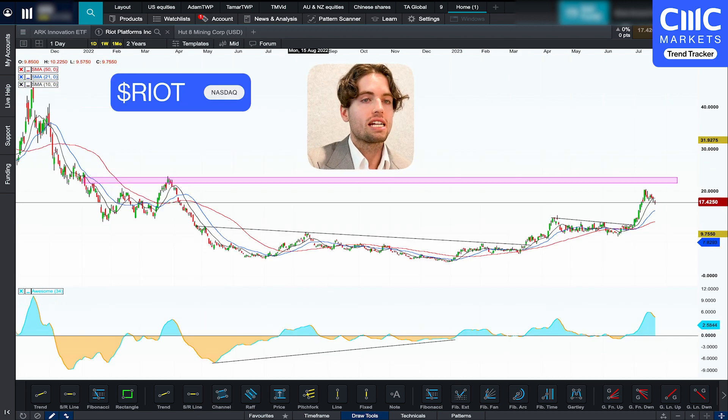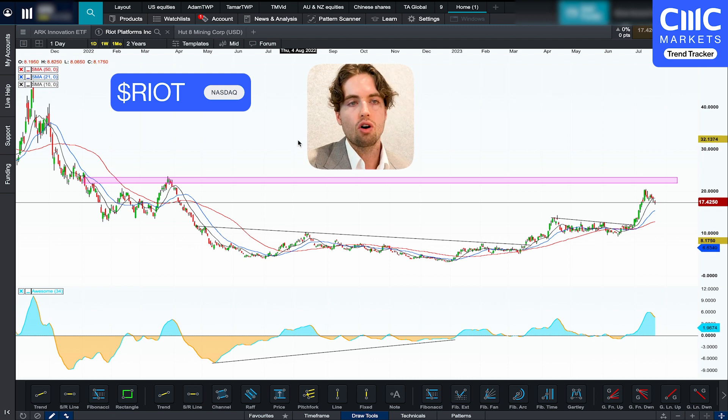The next chart I've got up on the screen is Riot Platforms, which is a Bitcoin mining company. Bitcoin and Bitcoin mining companies do look like they potentially have entered into an uptrend. Now, you may have missed the boat or maybe it's going to go straight down from here — I'm not sure. But let's say you did want to get involved in this but weren't sure what stock to get involved in.